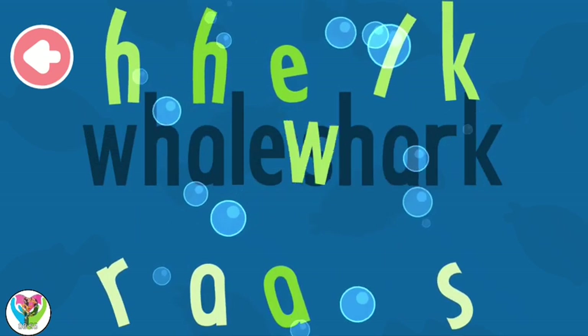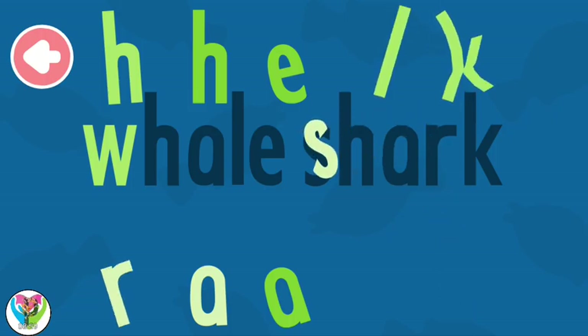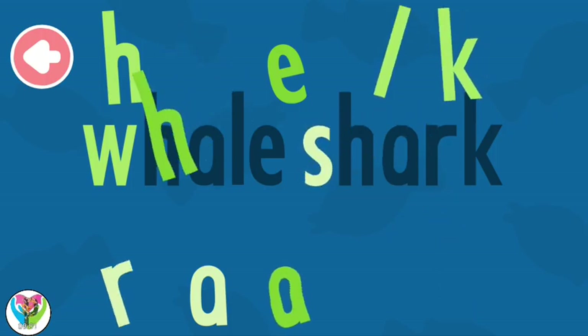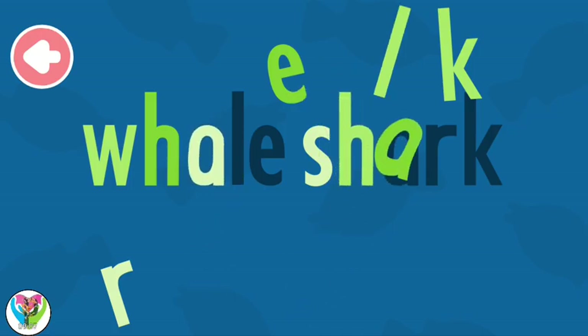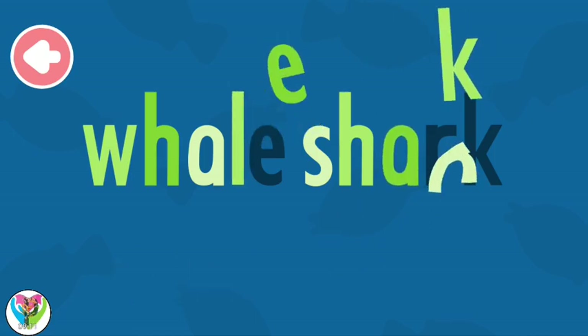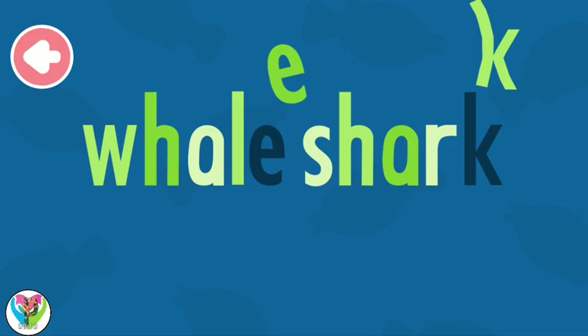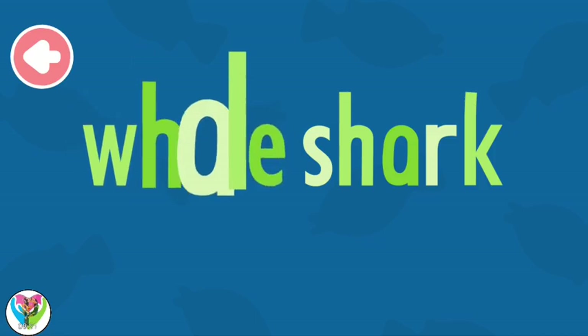Let's spell whale shark. W... W... S... H... H... A... R... K. Whale shark!